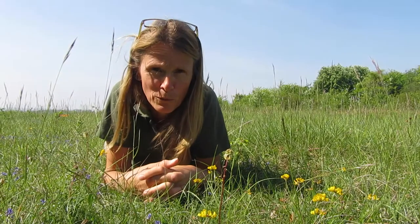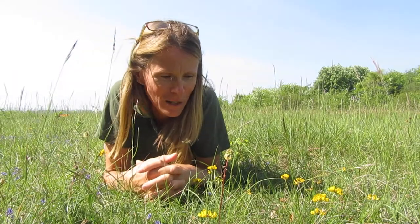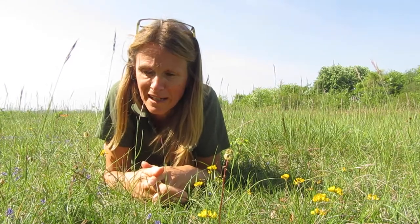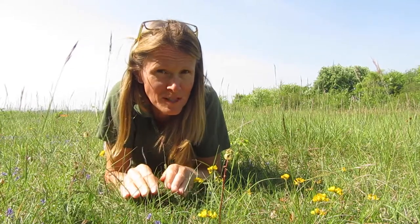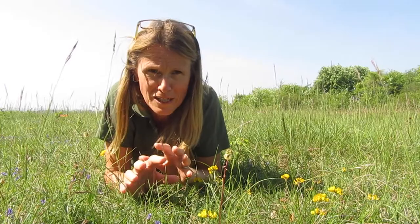I'm up here today on Broughton Down Nature Reserve, which is actually one of my favourite places to be. It's fairly close to home so I've been able to walk here today. It's a beautiful sunny day so I thought I'd come up here to my favourite spot and have a look at what we can see.